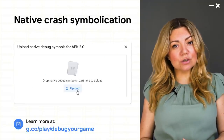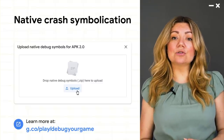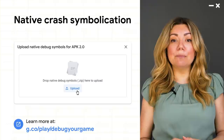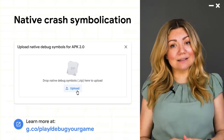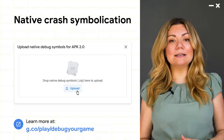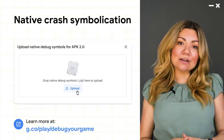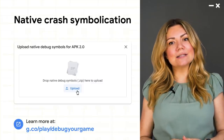Another new feature, native crash symbolication, lets you upload your symbol files so your crashes and ANRs are symbolicated in both Android Vitals and the pre-launch report. This lets you debug your game's stability issues more easily. This feature is available now, so you can start uploading with your next release or even with your current release.